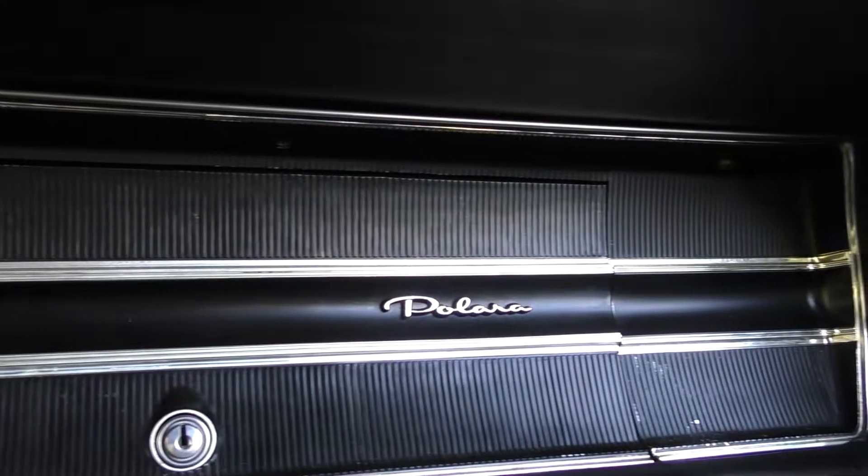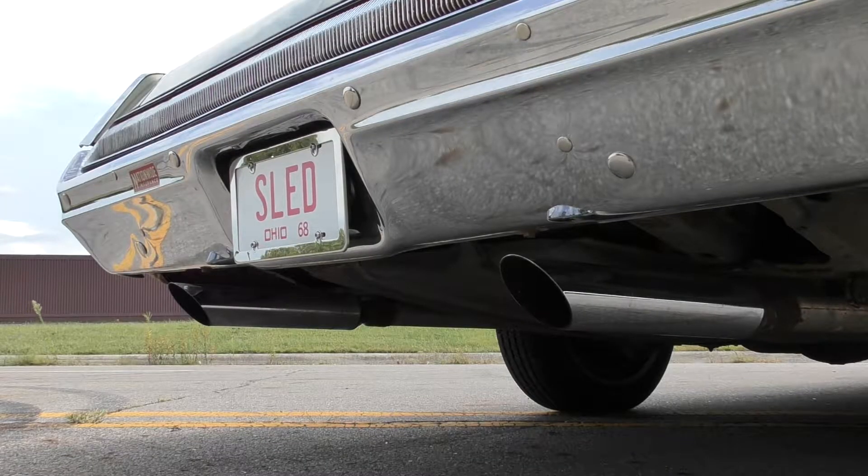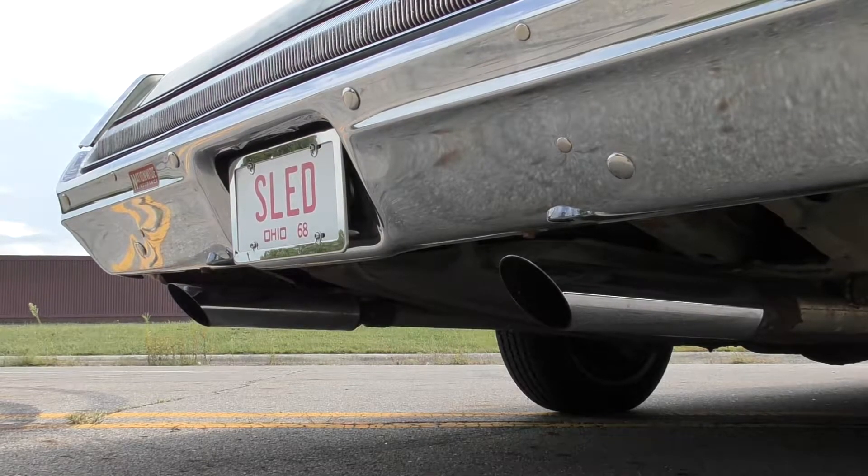I don't even think this thing's gonna do a burnout. We're gonna try, though. You don't really steer it — in cars of this era, you more or less just aim them. Somebody put a pretty decent exhaust on it before I got it. It's just dual exhaust with some cherry bombs on there.